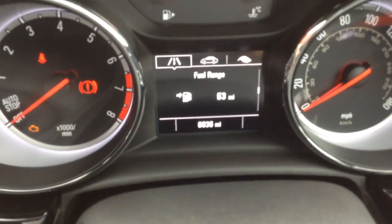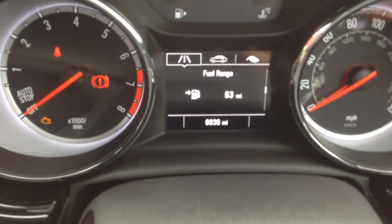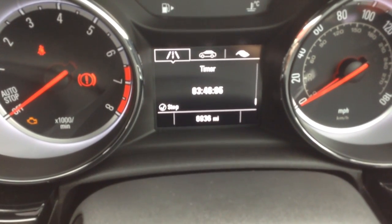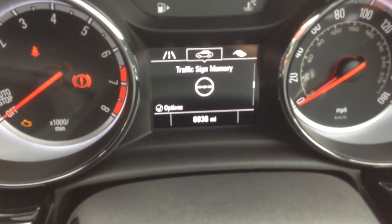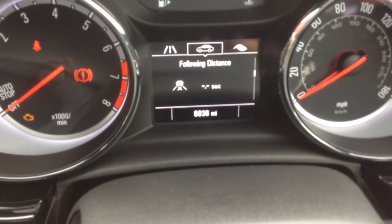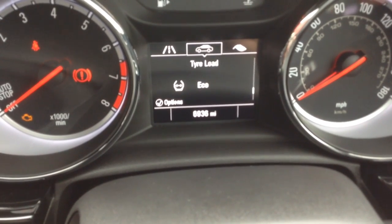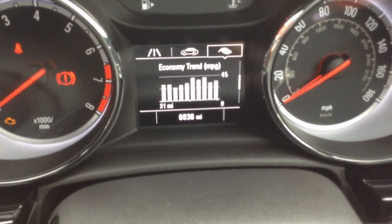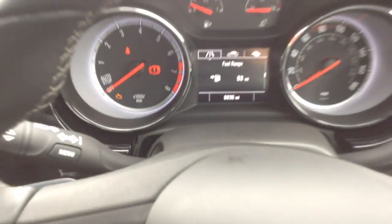Another really good feature is the driver information centre, where you can find out various information about the car. Flicking through it, you've got the fuel range, trip meters, digital speedo, timer, average speed, and instantaneous fuel consumption. Pressing the menu button, you've got traffic sign memory, following distance indicator, tyre pressures, remaining oil life, speed warning, and tyre loads. Going into the economy menu, it will tell you your top consumers, eco index, and economy trend — so all the information about the car right there.